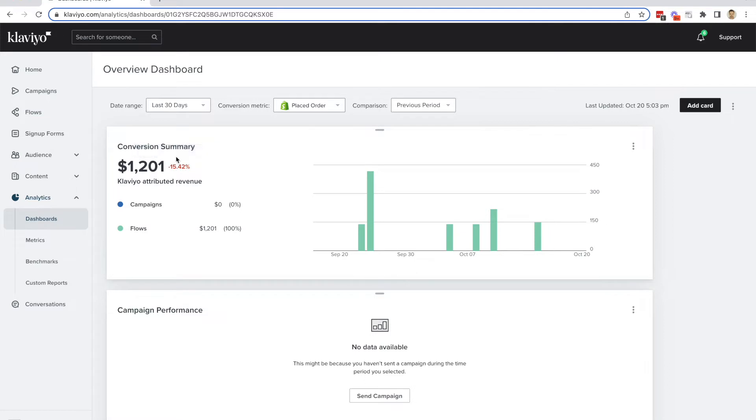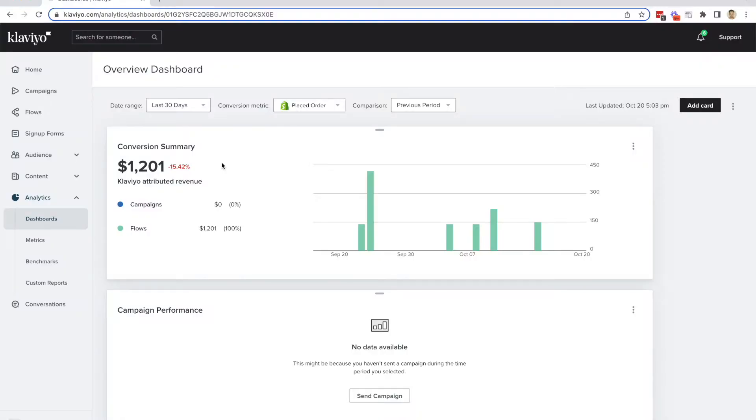If we look at this value compared to the last previous 30 days, then the last month you did like $1,400 or so. Would you say this is pretty typical for your store? I don't look at the metrics — I have no idea how I'm doing. So what we want to be able to do is say, can we get this value up to somewhere like $5,000 per month? Our goal is $10,000 in email marketing revenue by the end of the year.